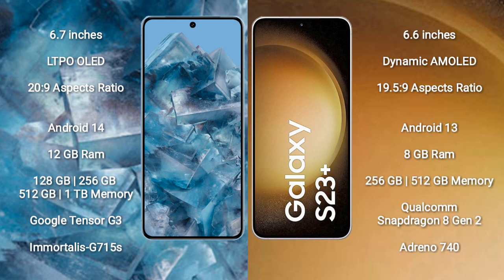Google Pixel 8 Pro comes with 12GB RAM and 128GB, 256GB, 512GB, or 1TB internal storage, powered by the Google Tensor G3 processor and GPU Immortalis G715.